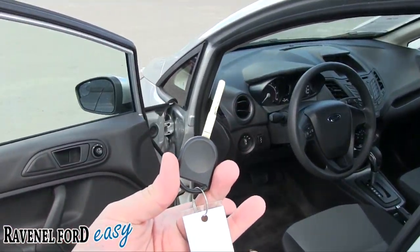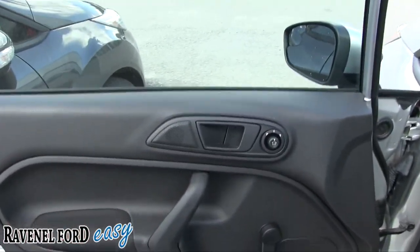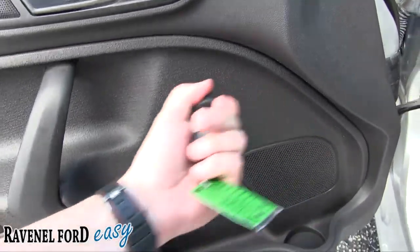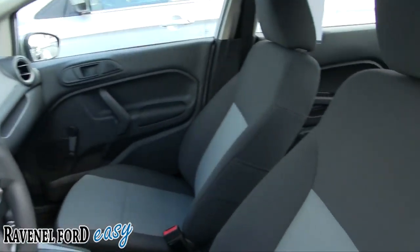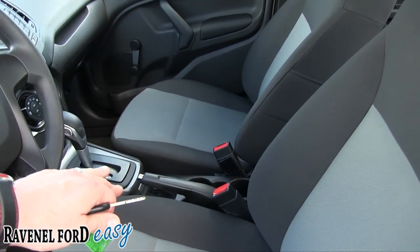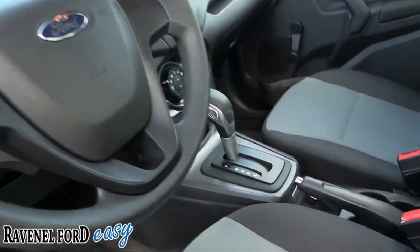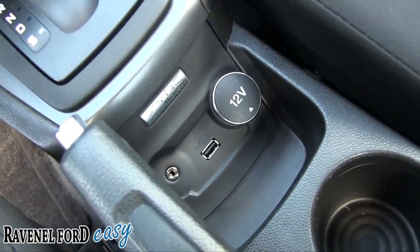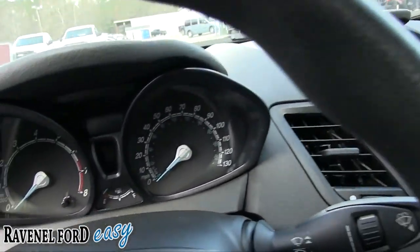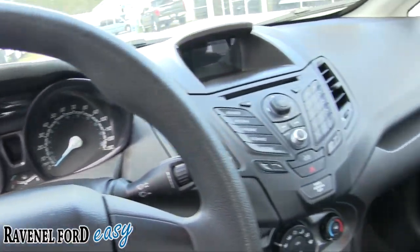It's an S model, so it's a little basic — there's no key fob, no power door locks, and it even has roll-up windows. That's less things to break ten years down the road, and that's also how the price stays really low. Inside you've got black and gray seats, automatic transmission. Even though it's basic, it still has cruise control, audio controls on the steering wheel, and a Microsoft Sync setup with USB and auxiliary port.